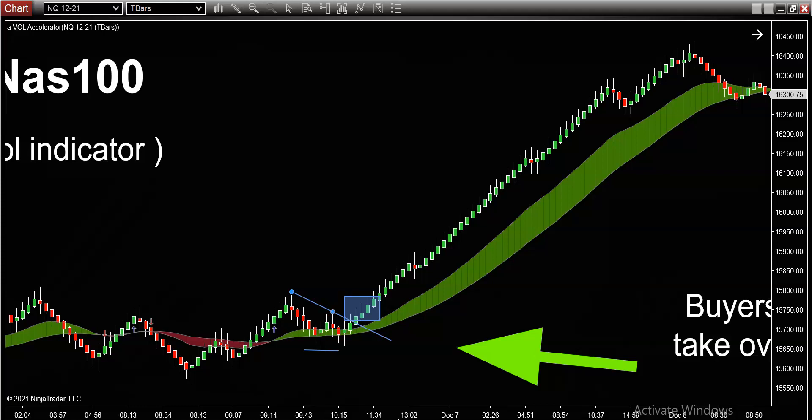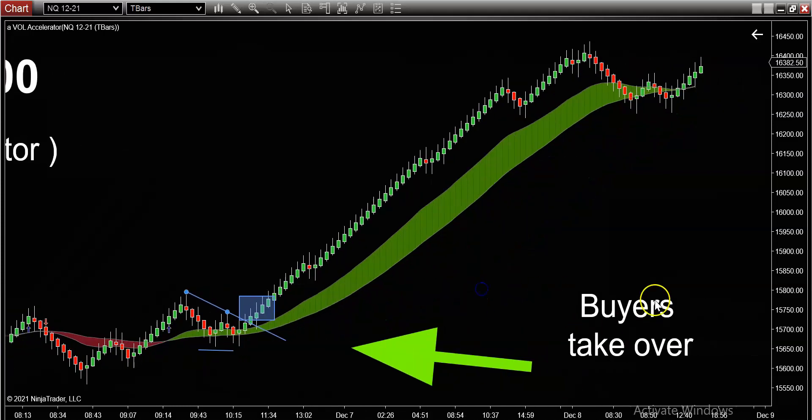The most important takeaway from this video is this: we never tried to catch the bottom, we never tried to buy low. Trading is not a value proposition — you're not looking for the best value the way you would be when buying a house or a car. Trading is simply following the large traders. When the large traders take over, we want to follow them like white on rice, glued to what the buyers are doing.